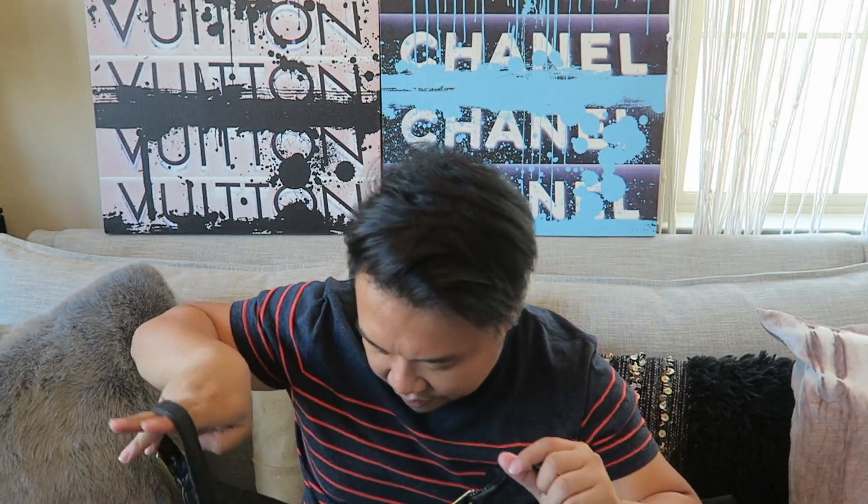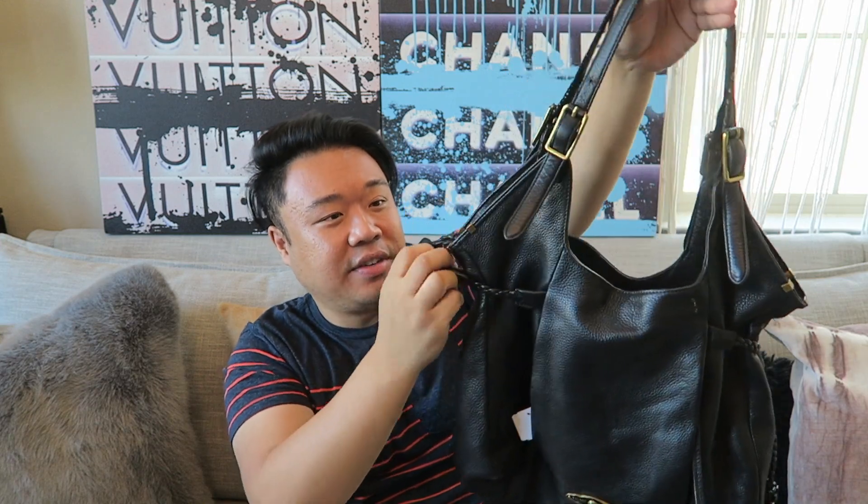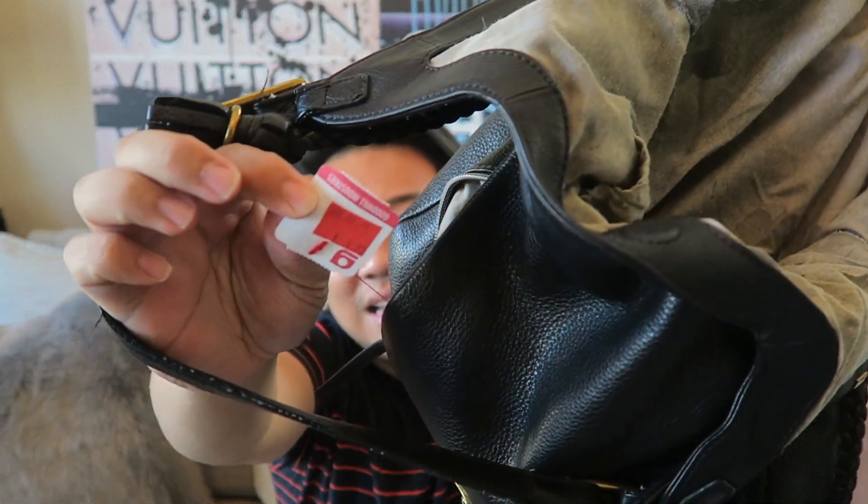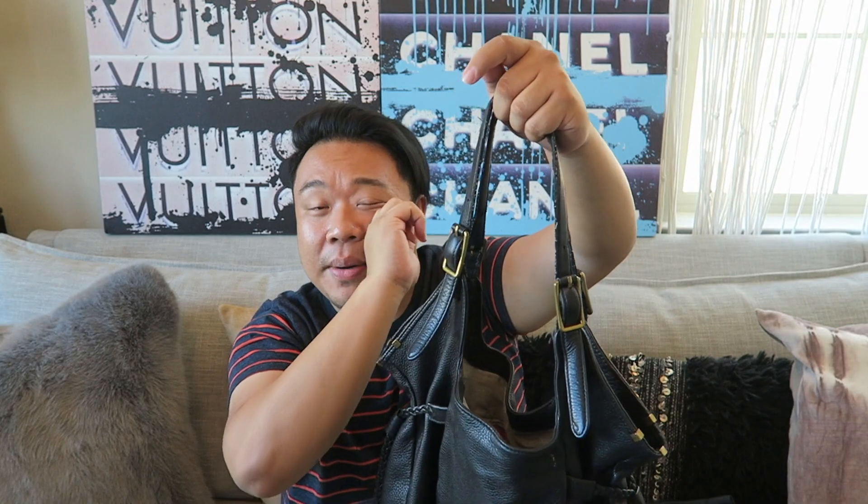Up next I have this Elliot Luca tote bag. It's really cute — I like the shape of it and it's in really, really great condition. I love these tassels on the side, they're really fun. I'm like a sucker for a good tassel. The interior is nice and clean. This one was only $4.99 — the super cheap one, I don't know why it was so cheap but it was a great price. It just needs a little edge coat repair on the handles, but other than that it's in good condition. Really really cute.